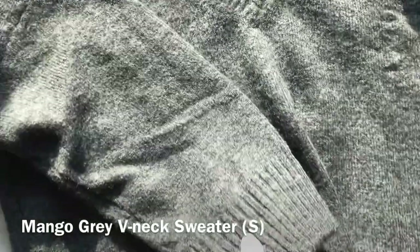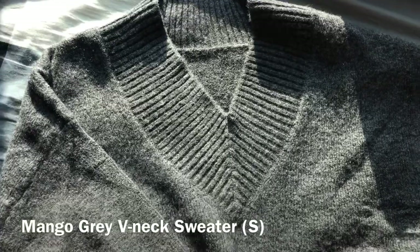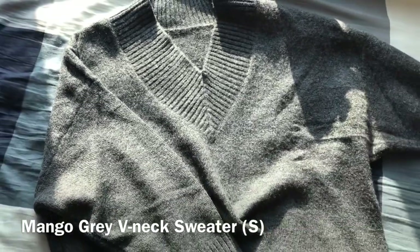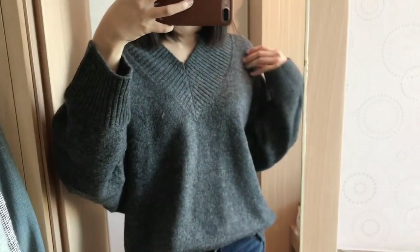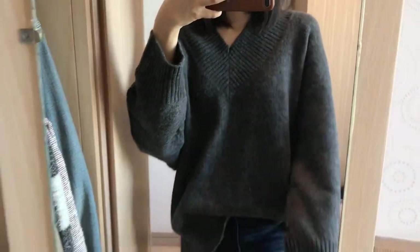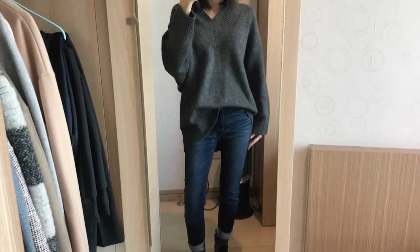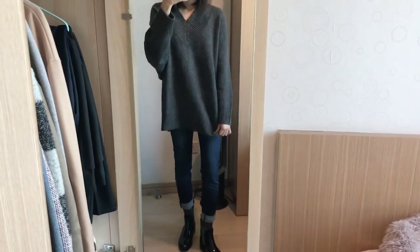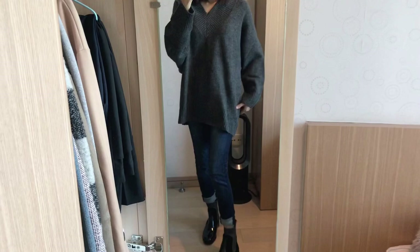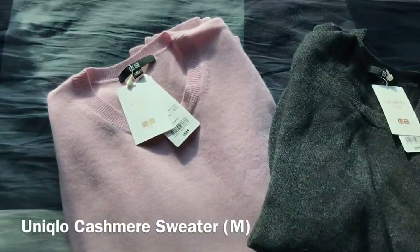Other than the mini bag, I've also got a V-neck sweater from Mango in a charcoal gray color. I really like the V-neck detail and I think I would probably wear a shirt underneath it because it looks really cute when the collar peeks through, but of course you can just wear it as it is. It's super cozy and I think it would look amazing with leather leggings.